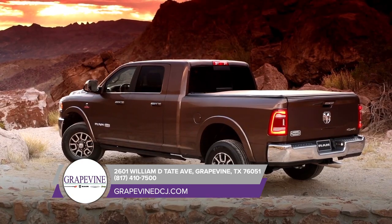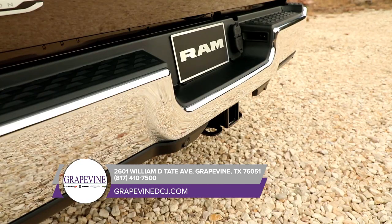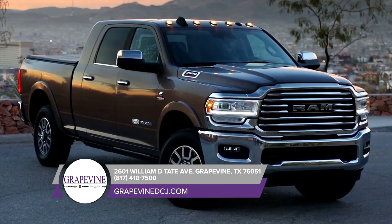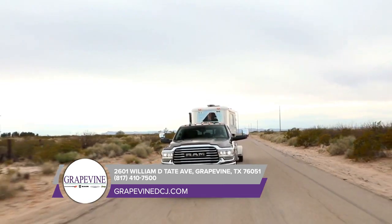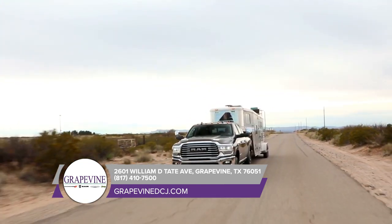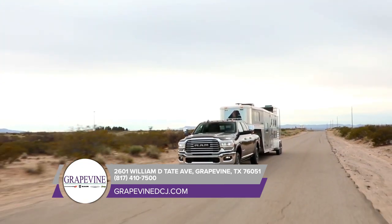That's why the Ram 2500 offers an available factory-installed rear axle structural cross member. Built with provisions for a fifth wheel and gooseneck hitch, the cross member seamlessly connects your trailer with the frame of your heavy-duty truck.